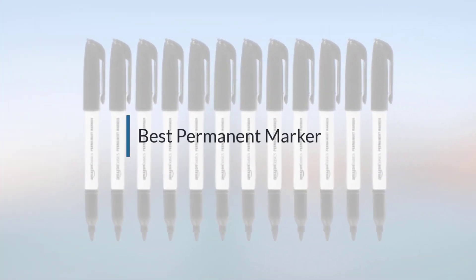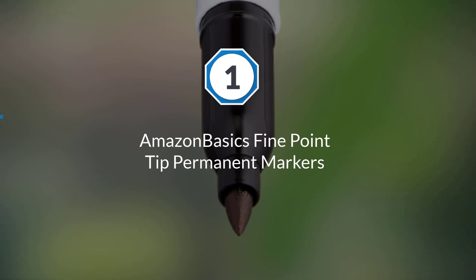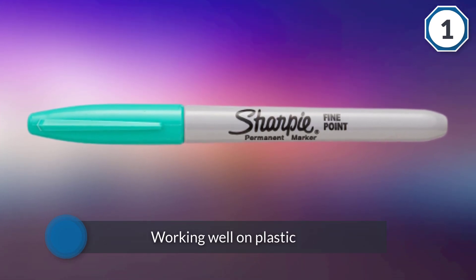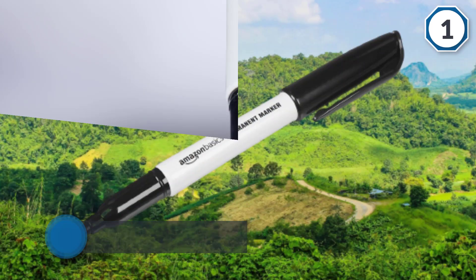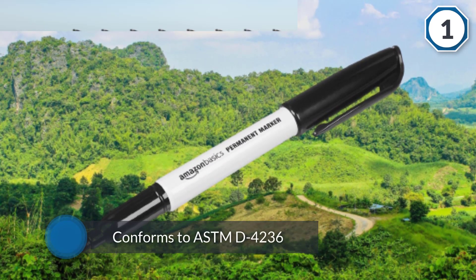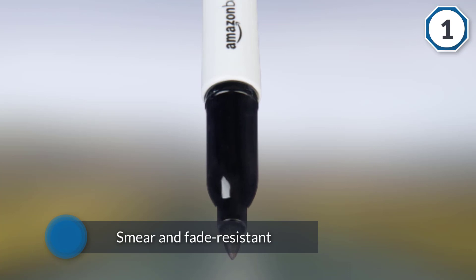If you are looking for the best permanent marker, here is a collection you have got to see. Number one: Amazon Basics fine point tip permanent markers. This permanent black ink displays best on white and light colored canvas, and works well on plastic and other surfaces. As a non-toxic marker, it conforms to ASTM D4236, making it safe even around small kids. Its fine tip produces ink that is both smear and fade resistant, and its cap design can be clipped on the top of a notebook.